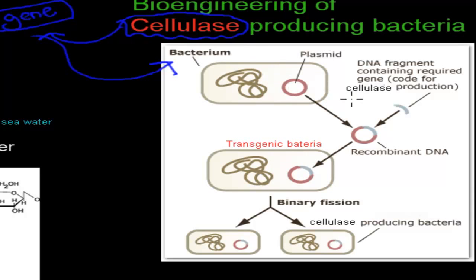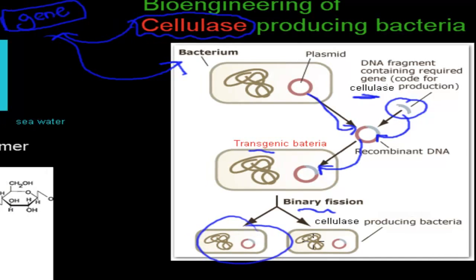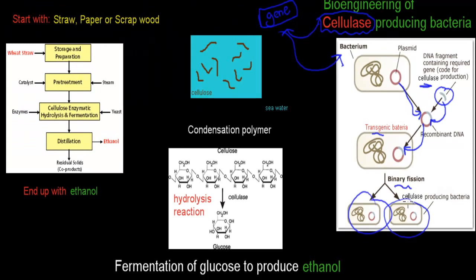Because this bacterium was originally unmodified, we take out its plasmid — which is a bundle of DNA — add the cellulase gene into that plasmid's DNA, and return the plasmid to the bacterium. This bacterium is now transgenic because it has DNA from two different species. The bacterium then reproduces through binary fission, which is similar to mitosis, and all the new bacteria will carry that same gene and produce plenty of cellulase.